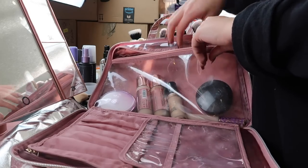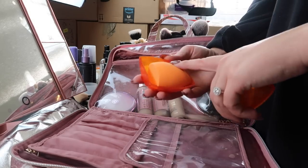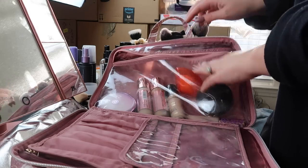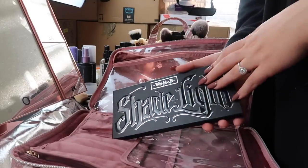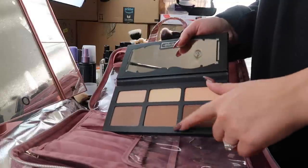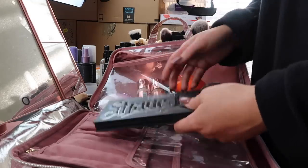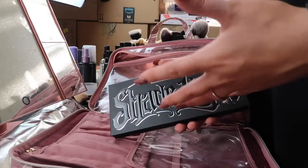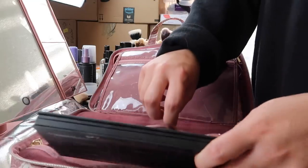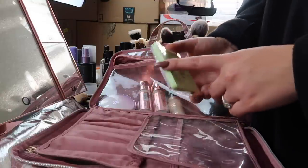Before I forget, I'm going to pack a sponge — this is just a Real Techniques sponge. I have this little travel case that keeps it nice and clean and sanitary, so I'll slip that in there. I typically will not bring a separate bronzer; I just bring a contour palette. This is the Kat Von D Shade and Light — it has a bronzy shade, a cooler shade for contour, and a banana setting powder. I prefer to bring palettes when I travel because it's everything in one and minimizes the amount of stuff.